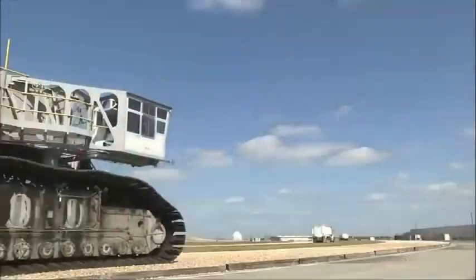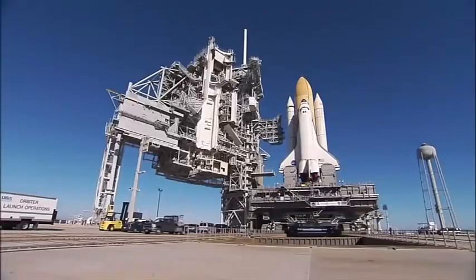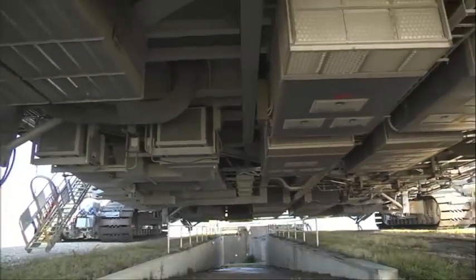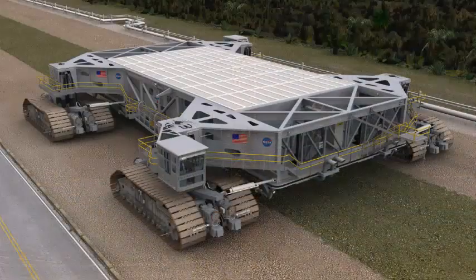All modifications and upgrades were operated and tested with an unloaded crawler, a shuttle-era mobile launcher platform standing in for the new ML, and then finally with a rollout of the newly completed ML-1 to launch pad 39B and back to the vehicle assembly building.